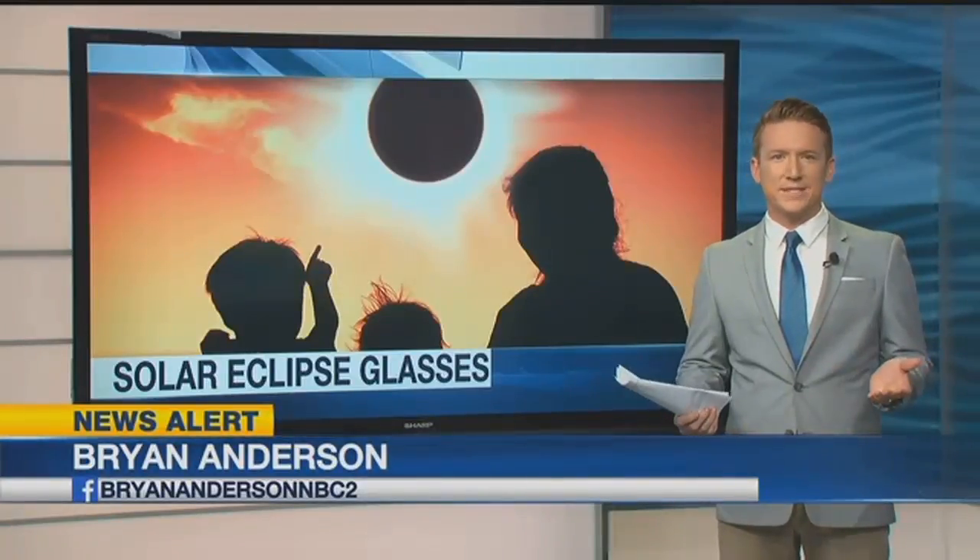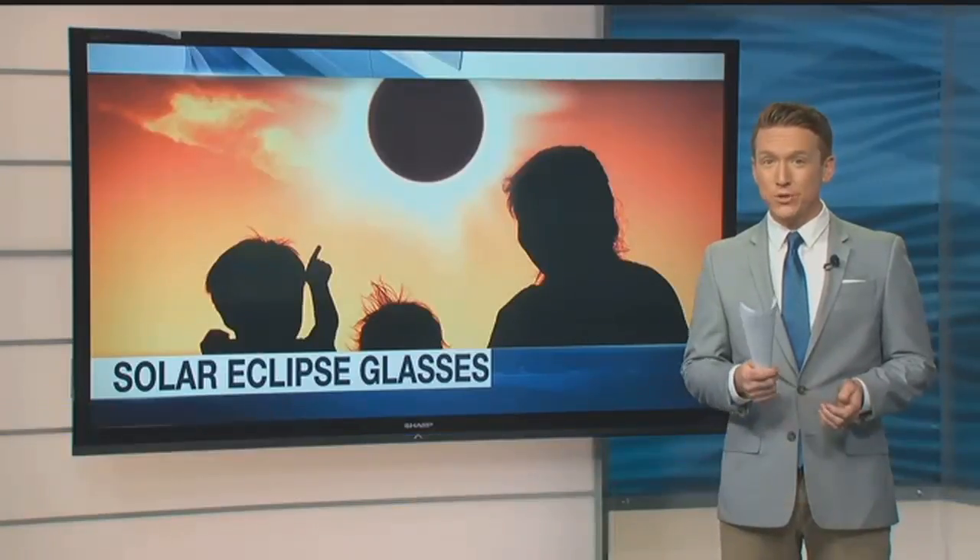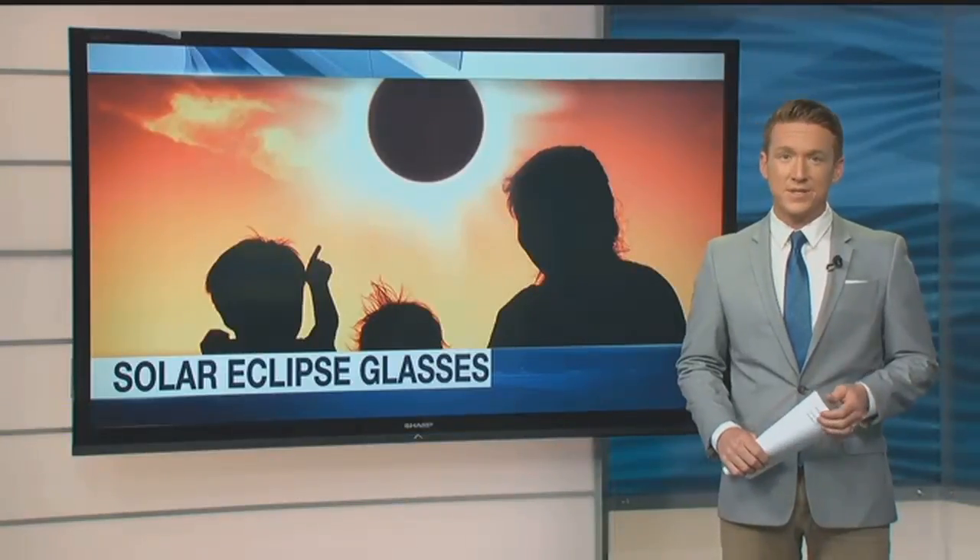Solar eclipse glasses pretty much all look the same, but it's the lenses that you need to pay close attention to, because the only thing you should be able to see through them is the eclipse. Planning ahead.